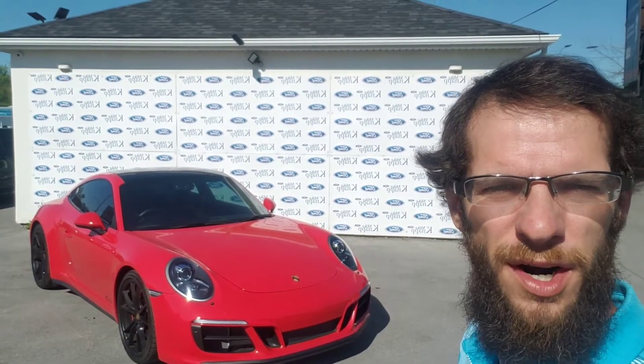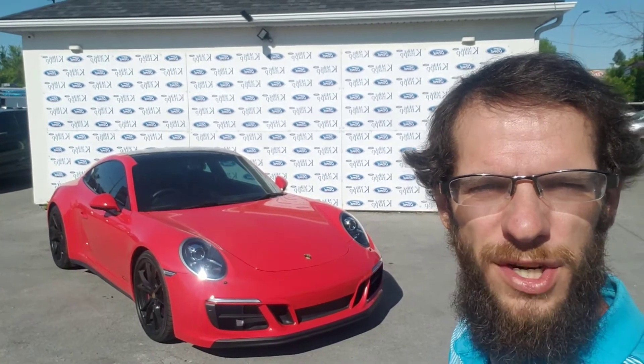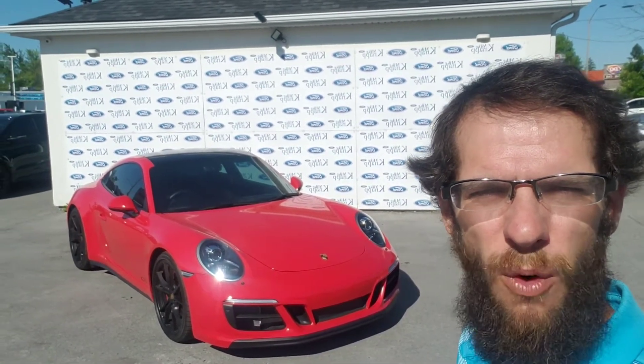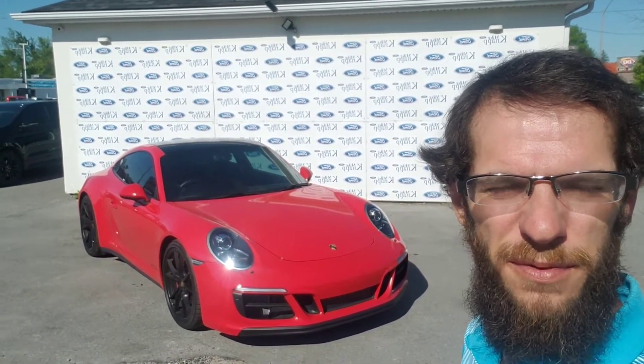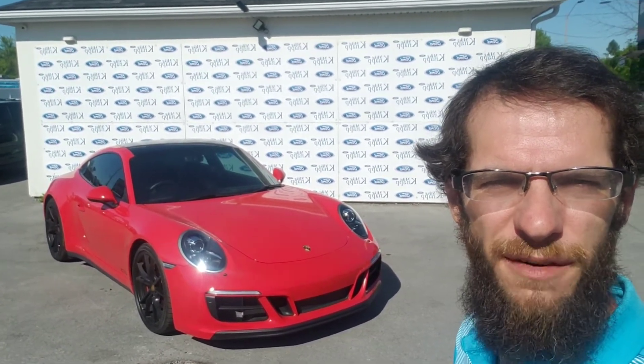Hey Jen, Mike Graziato here from Mike Knapp Ford. Just wanted to give you a quick video tour on this 2017 Porsche 911 Carrera 4 GTS. We'll start with the 360 walk of the exterior, then we'll hop inside and take a look at what this bad boy's got to offer.